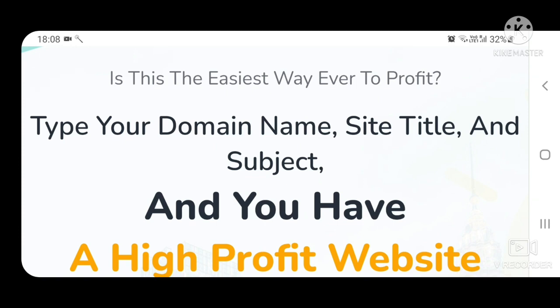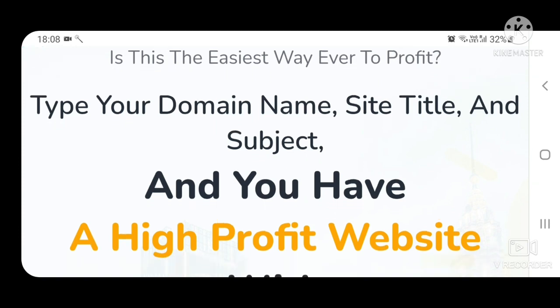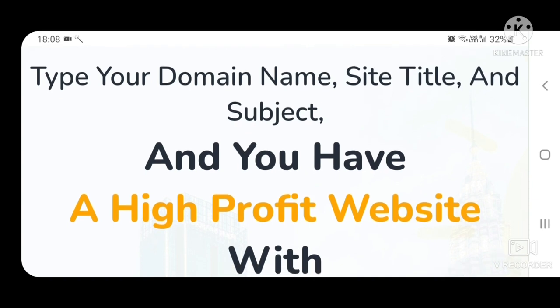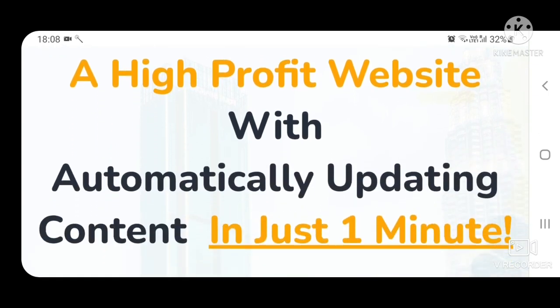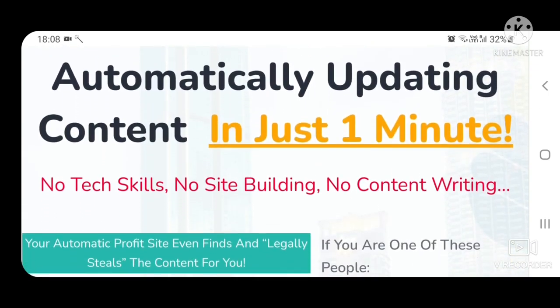Smart Content Profits is the easiest way ever to profit from websites. You just have to type your domain name, site title, and subject, and you have a high profit website with automatically updating content in just one minute.